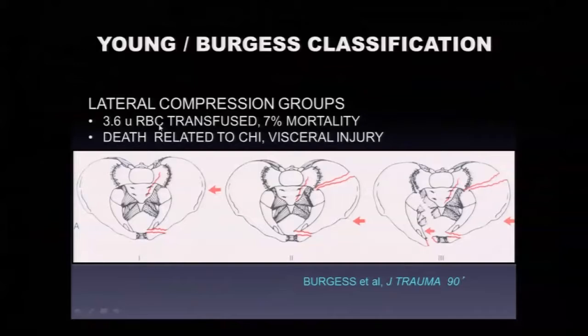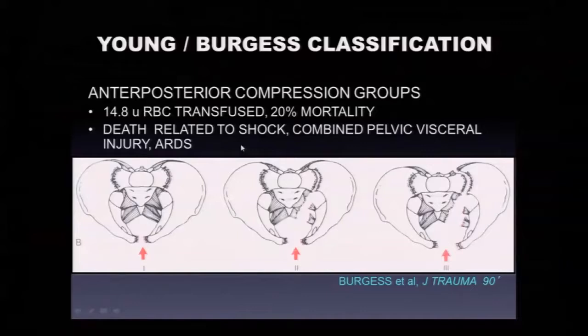These LC3 patients don't need nearly as much blood as some of the other higher energy patterns. When they do die with multiple system injuries, the death is usually related to their head injuries and other visceral injuries.